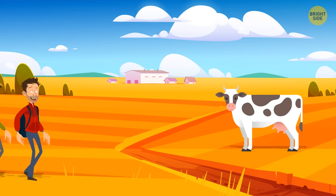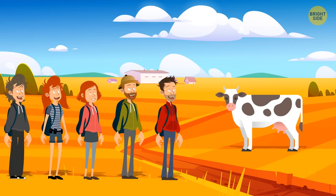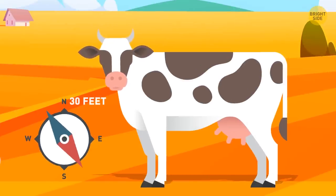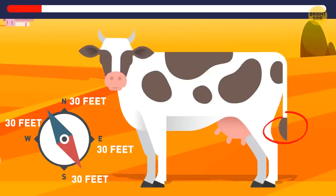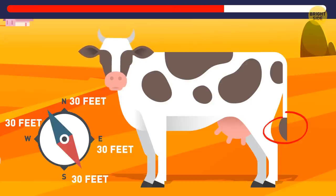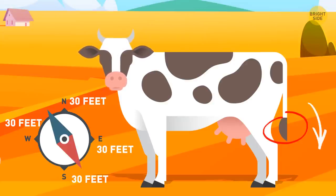On the way home, the guys saw a cow. It walked 30 feet north, 30 feet east, 30 feet south, and finally 30 feet west. All this time, where was its tail pointing? Downwards, of course!